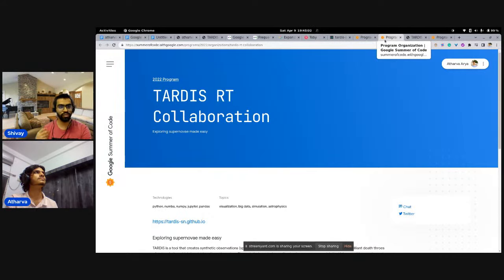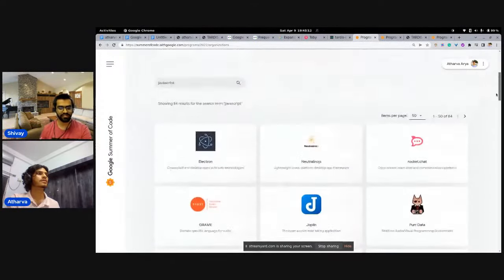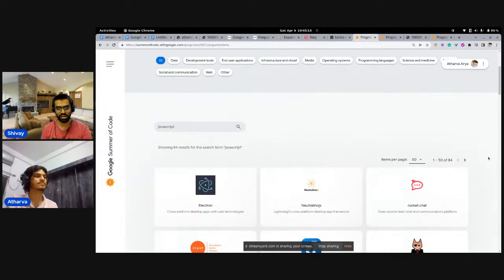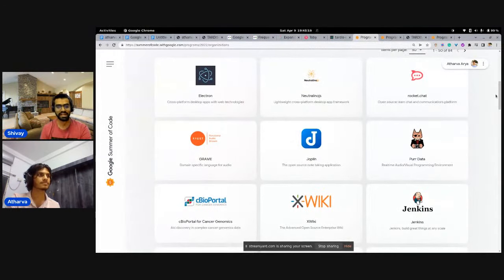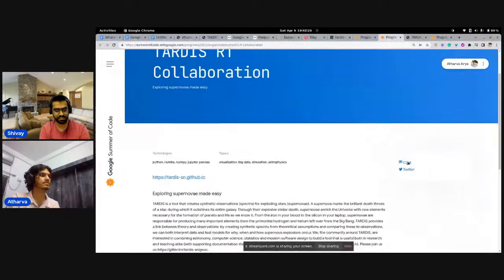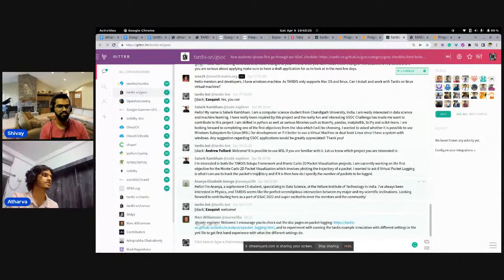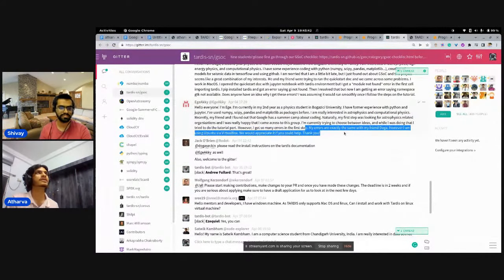Once you've chosen a project, the next step is to look at their IRC or chat channels — for example, TARDIS has Gitter channels. I'd suggest introducing yourself, saying you're interested in the project. Look at their codebase and try to understand what they're working on. You can also try solving their 'good first issues,' which makes a really good impression. There could be broken pipelines or easy-to-fix issues that haven't been addressed yet.